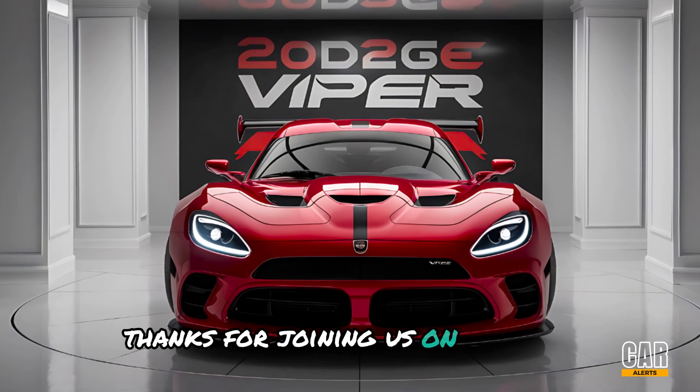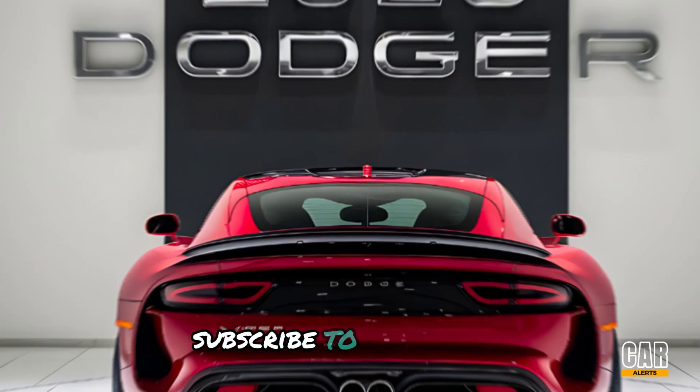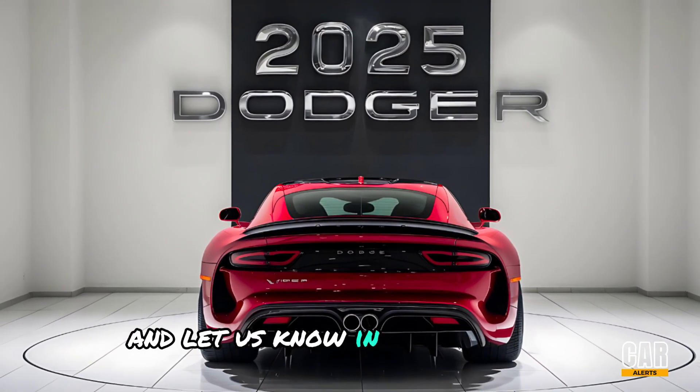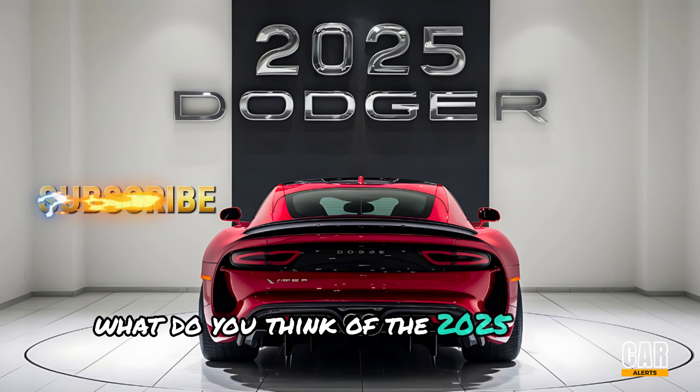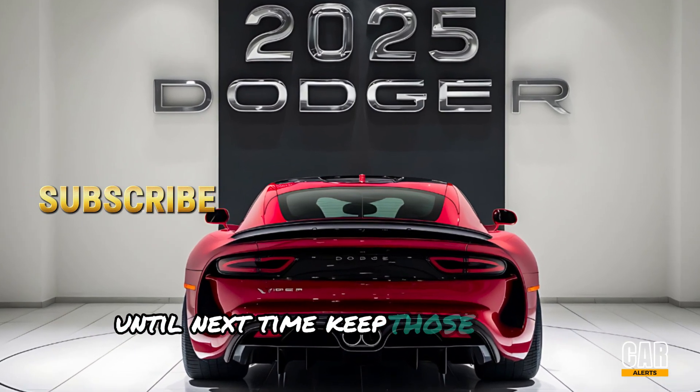Thanks for joining us on this ride. Don't forget to hit that like button, subscribe to Car Alerts for more reviews and automotive content, and let us know in the comments what you think of the 2025 Dodge Viper. Until next time, keep those engines revving!